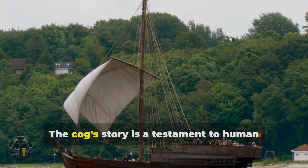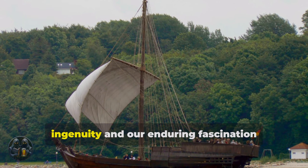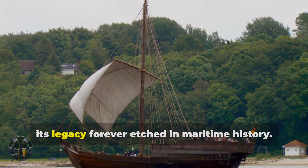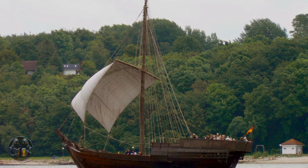The cog's story is a testament to human ingenuity and our enduring fascination with the sea, its legacy forever etched in maritime history.